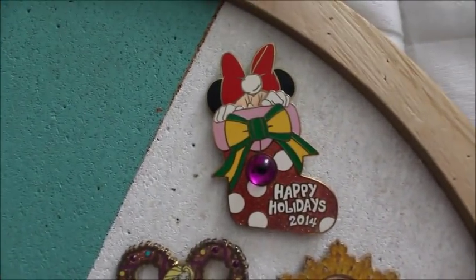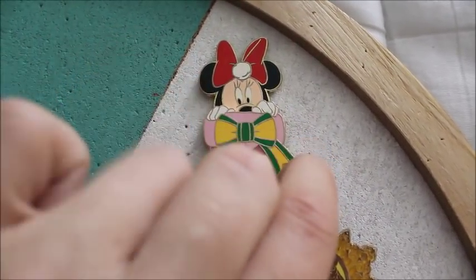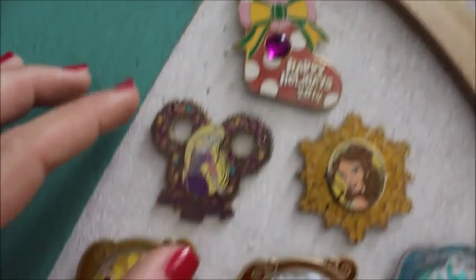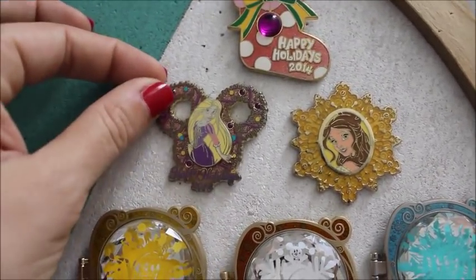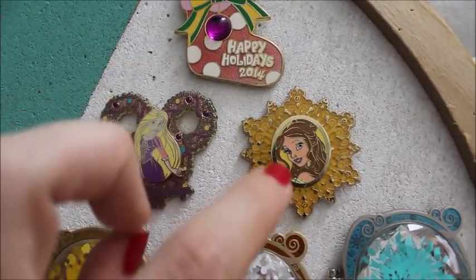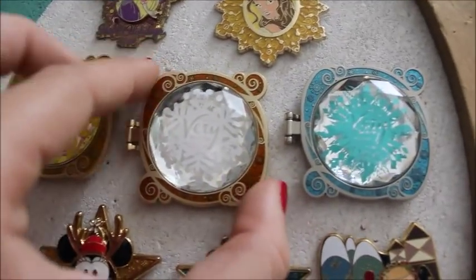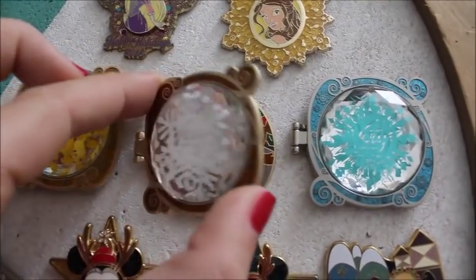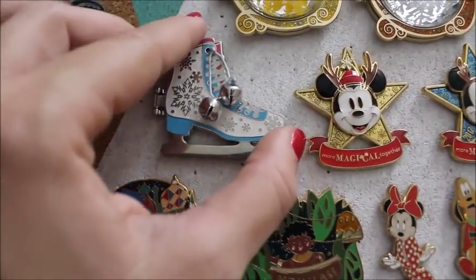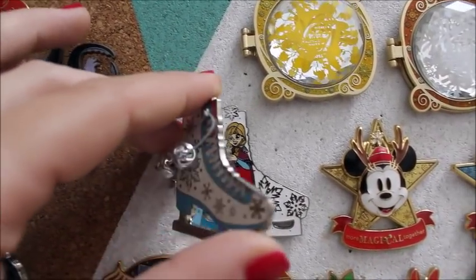I'll start up here because I organized it by date. This is from the holidays of 2014 — the year we moved here — and these stockings pull down to reveal the characters. Then I have a 2015 Rapunzel and a Snowflake collection of Belle — this was a hidden pin set as well. Very Merry Christmas Party — I got Belle. The annual pass holder exclusive Gingerbread Mickey and Minnie. And Frozen — pretty popular. This one is also from 2015 and features Anna and Elsa. I don't particularly collect them, but I do like them in the wintertime — they're very festive.